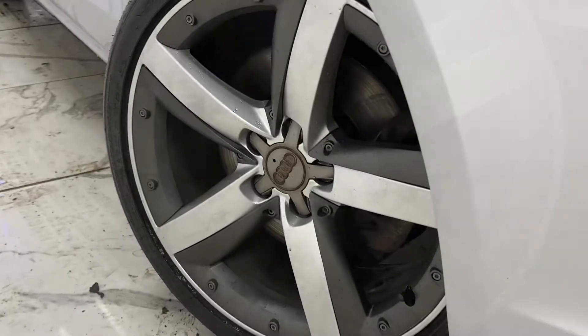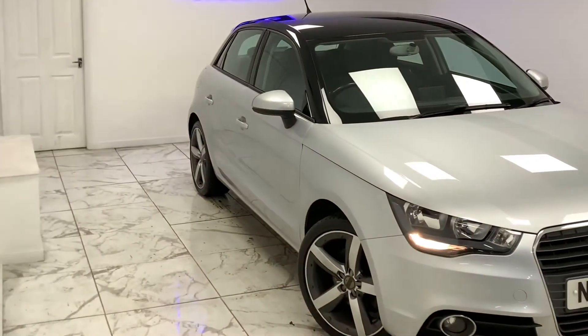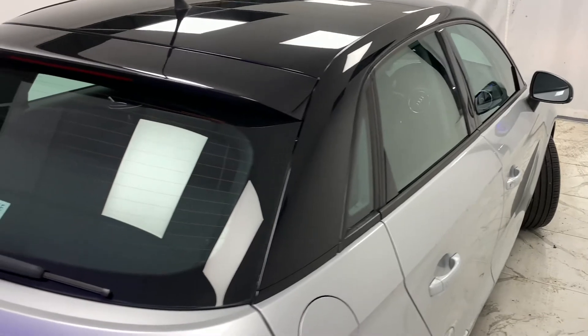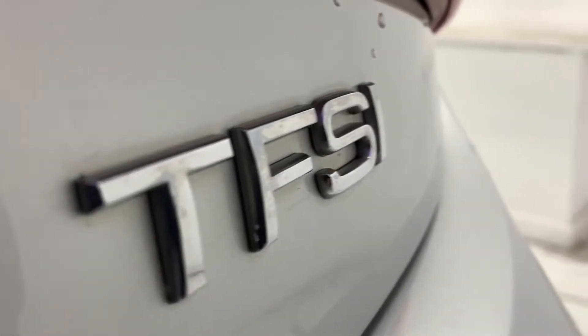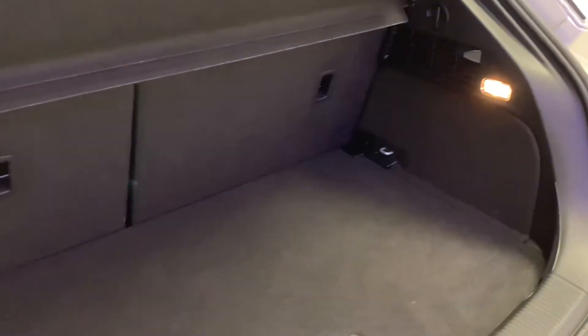With its immaculate 16-inch alloys finished in gunmetal grey and complemented with chrome. Staying on the side, if you look just above the wheels you can see the tinted glass that features around the whole car. Now despite the A1 being one of the smaller Audis on the market, it still provides a very practical 270-litre boot.